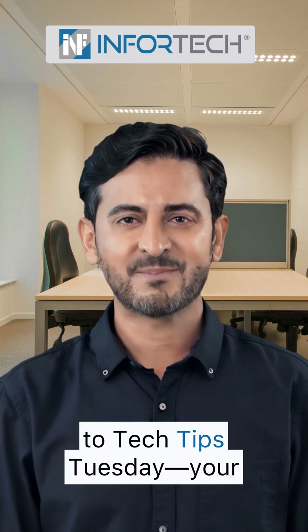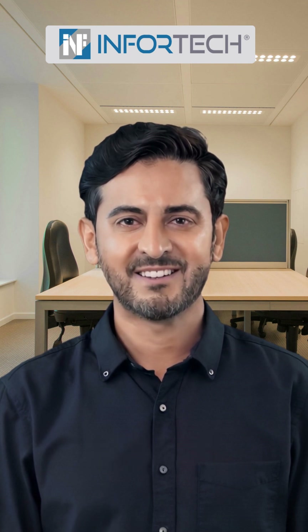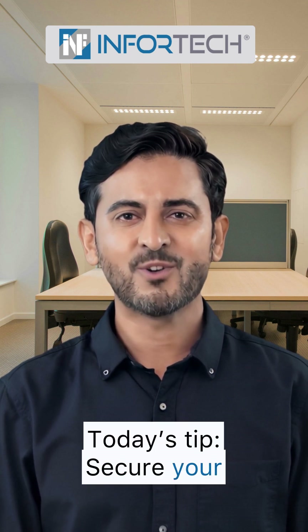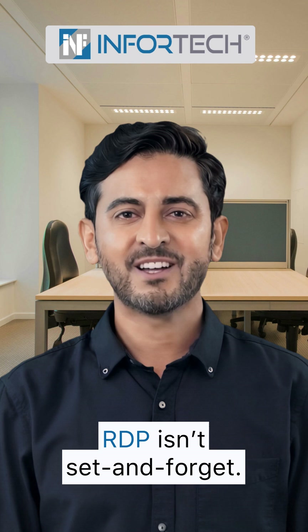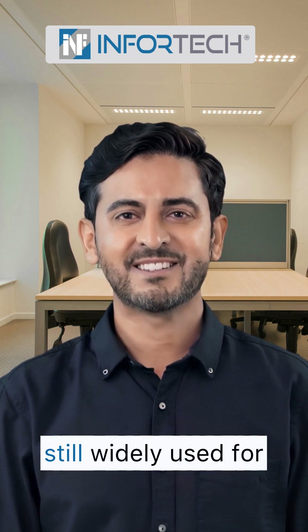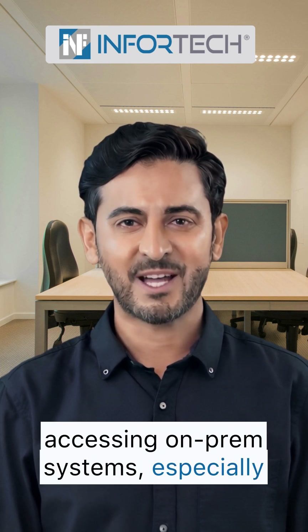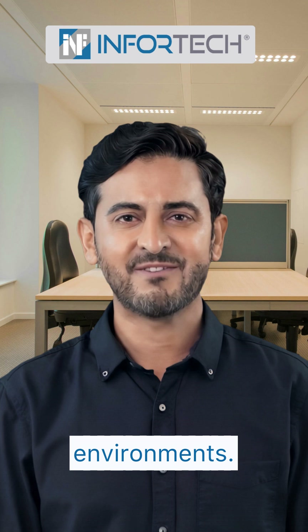Hi there, and welcome to Tech Tips Tuesday, your weekly insight into practical IT security. Today's tip: secure your remote access. Remote desktop protocol is still widely used for accessing on-prem systems, especially in remote and hybrid environments.